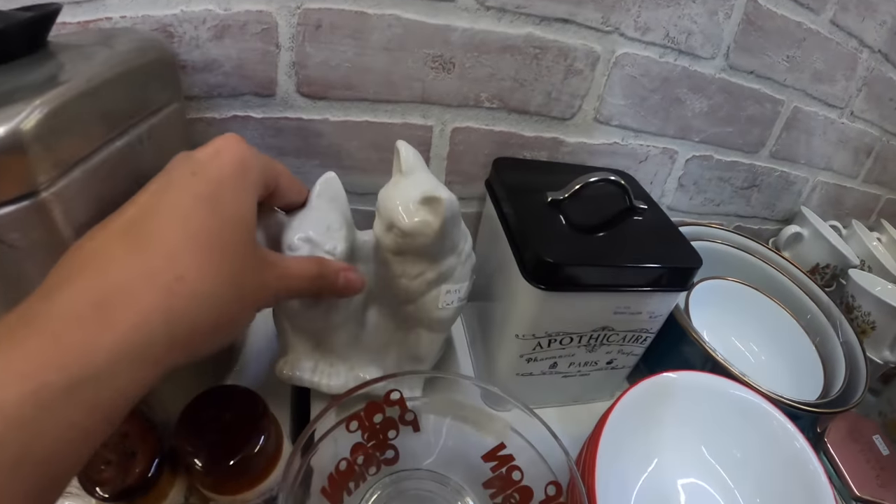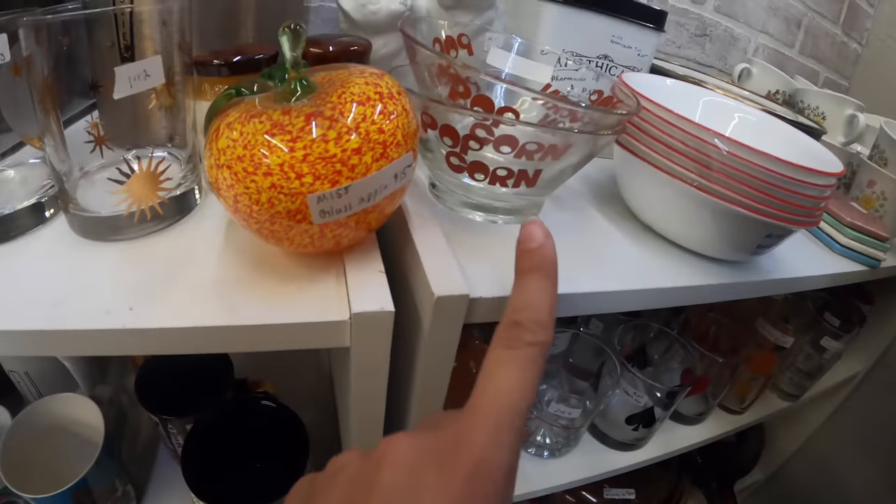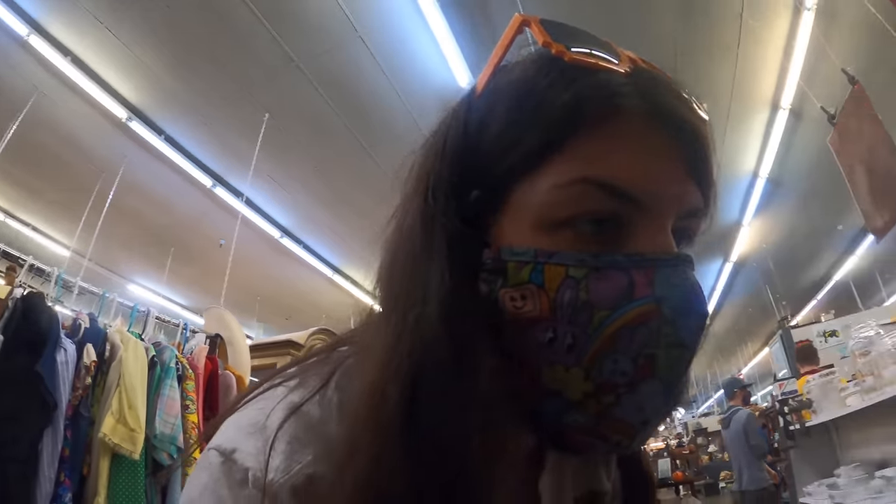The little cat planter — he's so cute. The little popcorn bowls, got this little guy in there. I'm going to try a few more little knickknack things and see how that goes, because mostly what I have is just cookware and actual dishes.